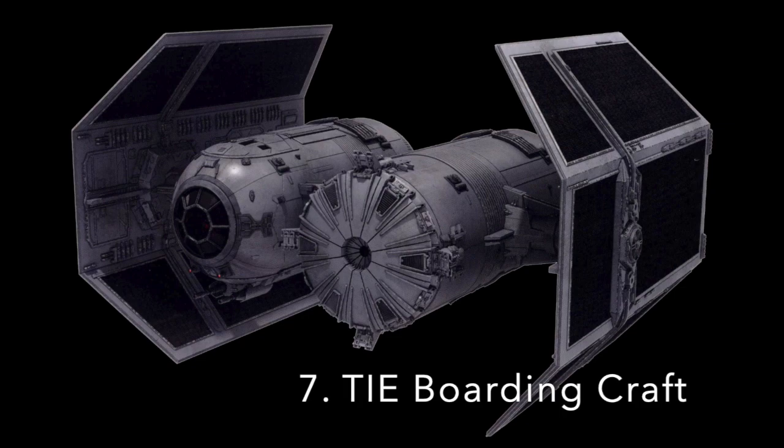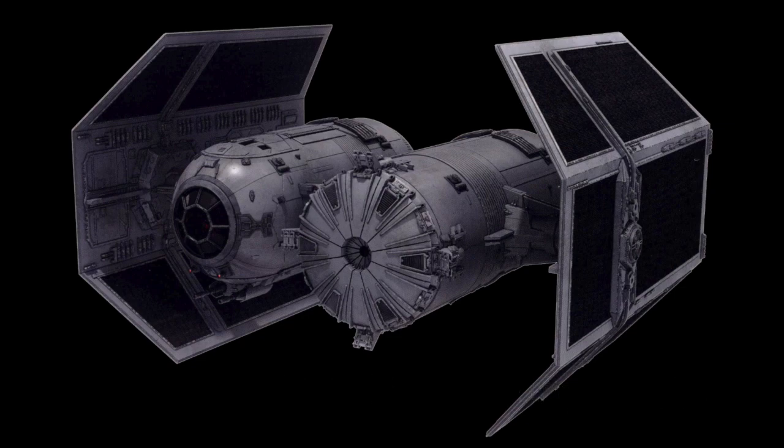Number 7: The TIE Boarding Craft. Even though it looks identical to a TIE Bomber, the TIE Boarding Craft was used to transport stormtroopers and to board enemy ships. The ship was equipped with shields and life support, but no hyperdrive, and was armed with two laser cannons, two heavy laser cannons, and missiles and warhead launchers that could fire various types of munitions. These were the ships that were used to board the Profundity after the Battle of Scarif.